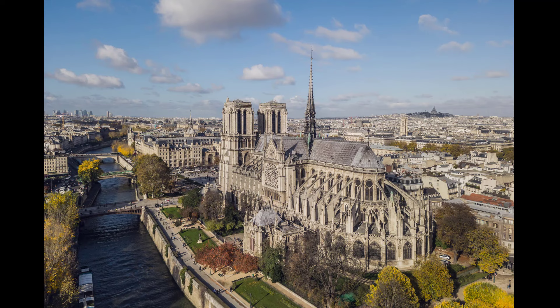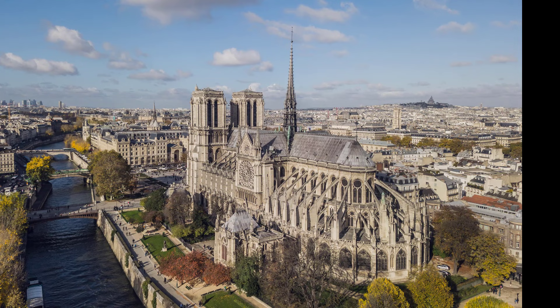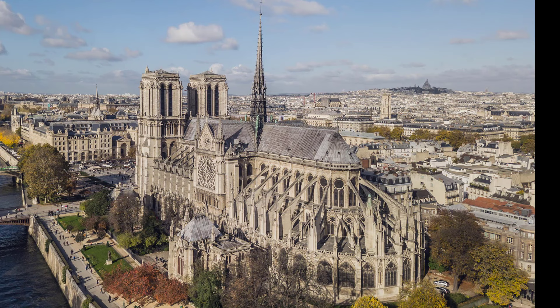Several attributes set it apart from the earlier Romanesque style, particularly its pioneering use of the rib vault and flying buttress, its enormous and colorful rose windows, and the naturalism and abundance of its sculptural decoration. It also stands out for its three pipe organs and its immense church bells.